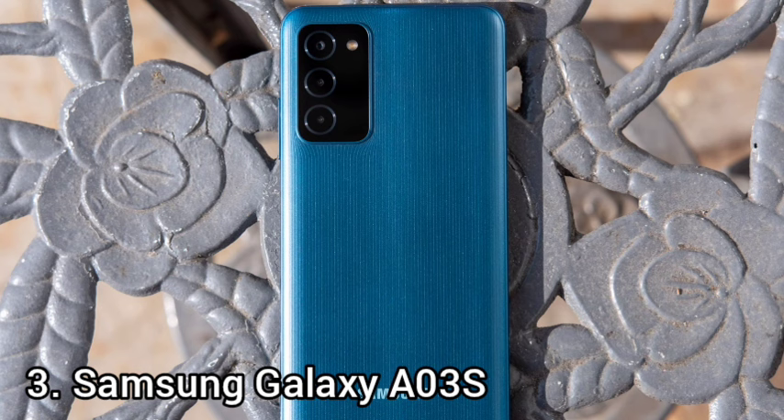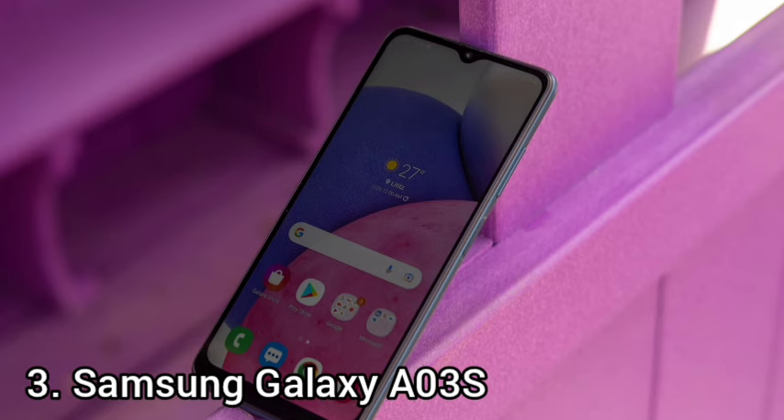Number 3: Samsung Galaxy A03s. Samsung has launched the Galaxy A03s, which features an updated processor, a 50MP triple camera, and a 90Hz refresh rate. The Galaxy A03s is hoping that eliminating a few caveats will justify asking you to open your wallet a little wider.